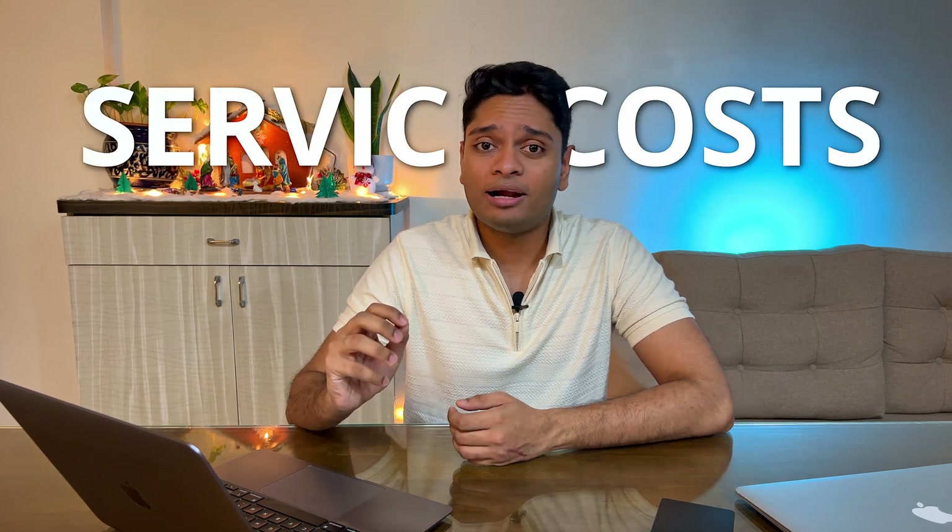The third and final con is part replacement and service costs. If any part gets damaged, Apple charges a hefty price. My M1 Air never had issues, but my 2017 MacBook Air ran into some problems and Apple was charging me 45% of the original cost I paid for the laptop, whereas my local repair guy got it fixed for one-fourth of that price. If you're considering an Apple product, just keep in mind they're super expensive to repair.